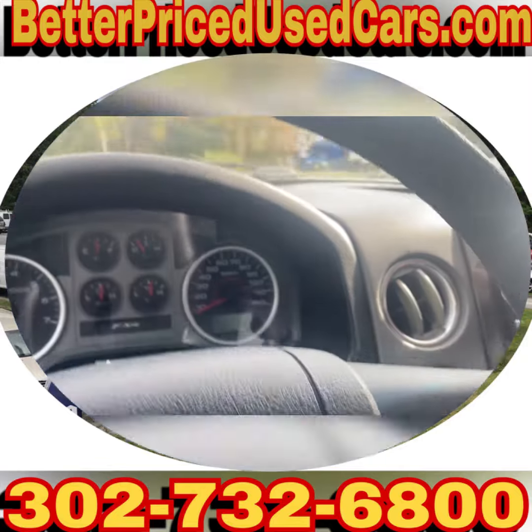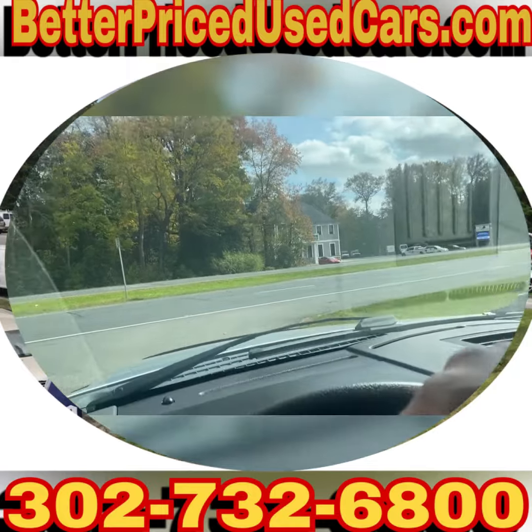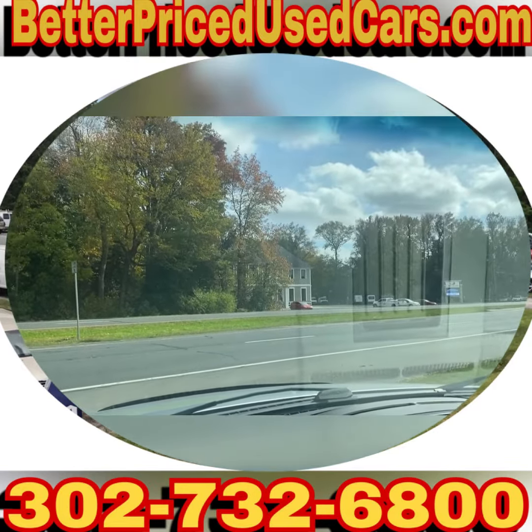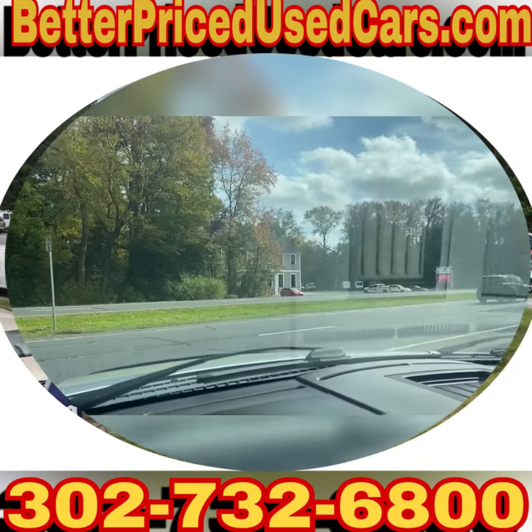If you decide that this 2008 Ford F-150 FX4 is for you, you would owe a deposit of $250, followed by the balance within seven days. You'd have a total of 30 days to pick this truck up.